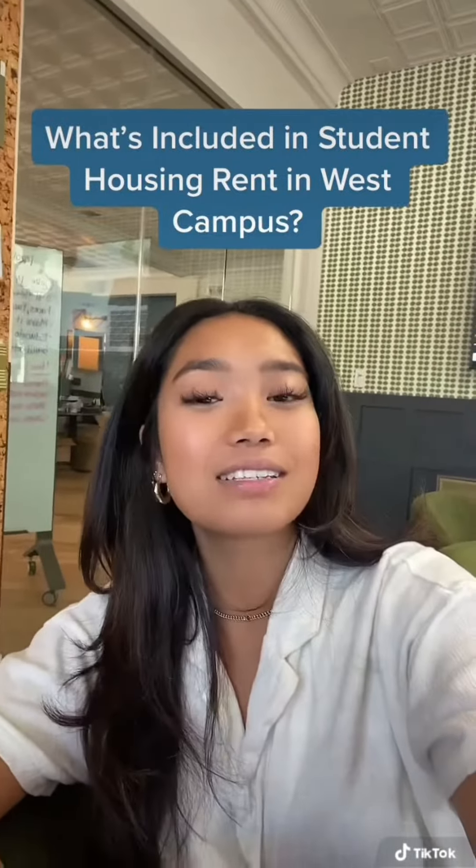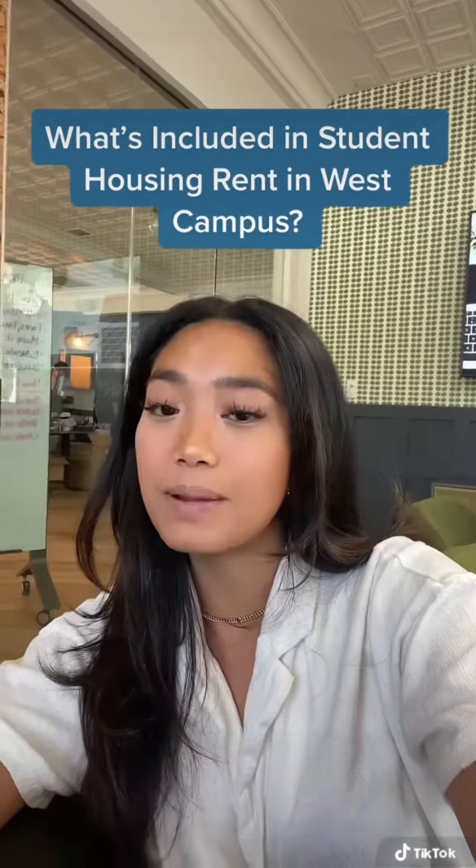Hello everybody, today we're gonna be sharing a list of everything that is included within your West Campus apartments rental rate.